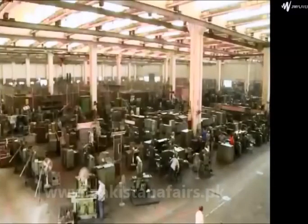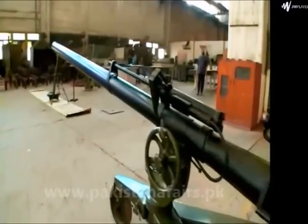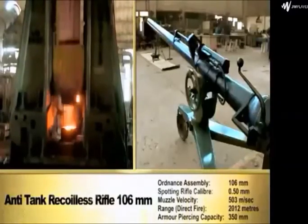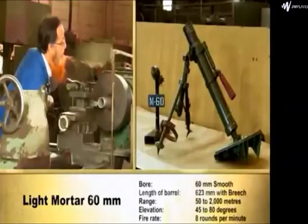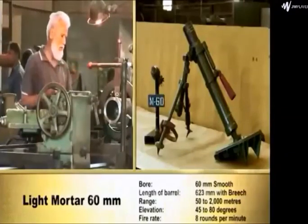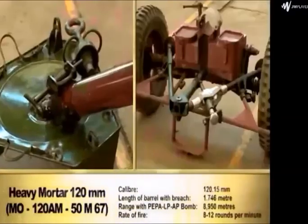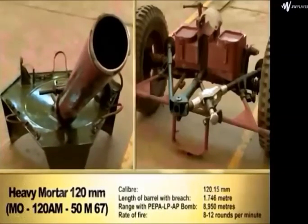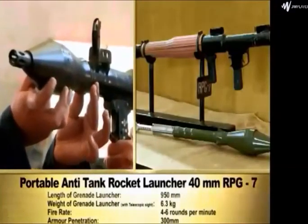Pakistan Machine Tool Factory is a precision engineering goods manufacturing enterprise in Pakistan, established in 1971. PMTF is manufacturing special defense-related products: anti-tank recoilless rifle 106 millimeters with its complete components and accessories; light mortar 60 millimeters with its complete components and accessories; mortar 81 millimeters with its complete components and accessories; heavy mortar 120 millimeters — the mortar can fire explosive bomb MK-61, color explosive bomb, smoke bomb, and illuminating bomb; and portable anti-tank rocket launcher 40 millimeters RPG-7 with its complete components and accessories.